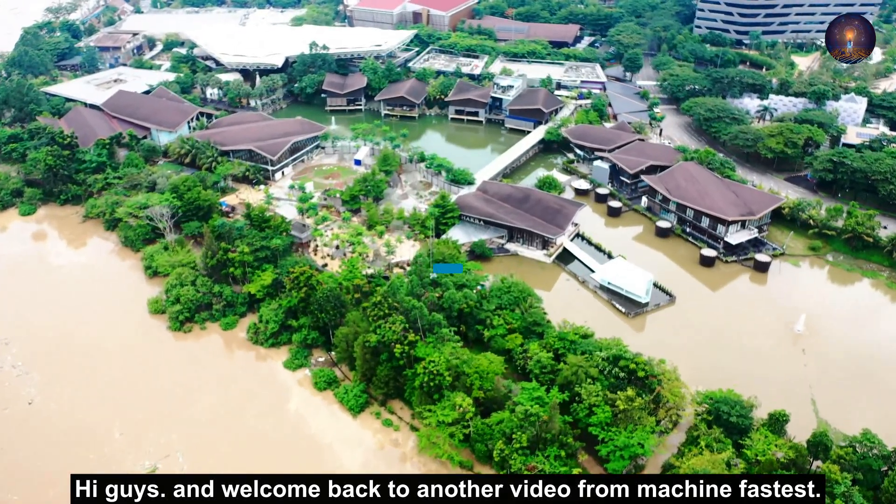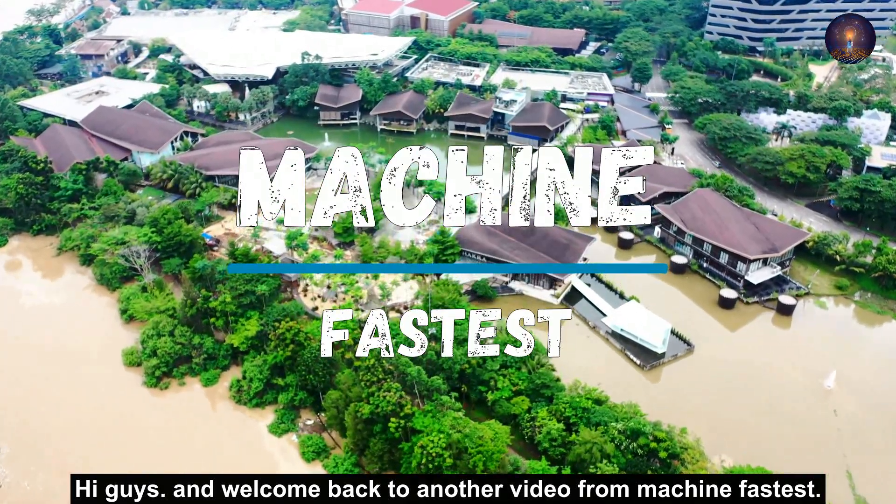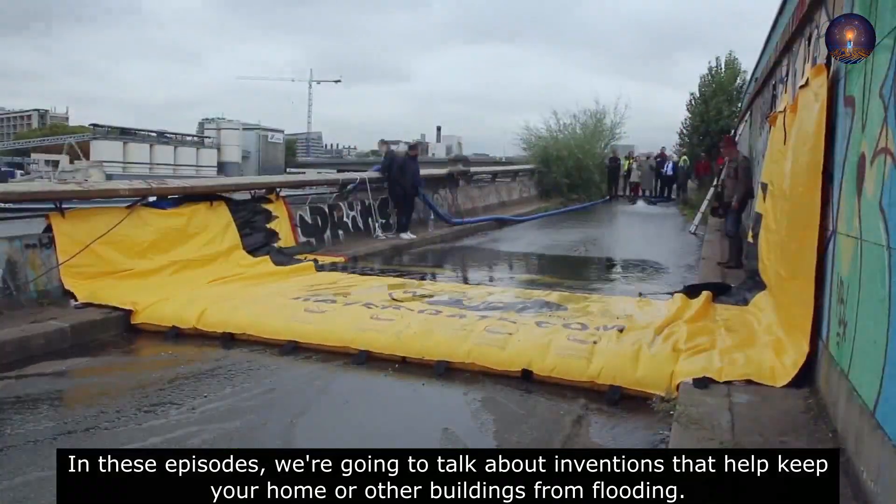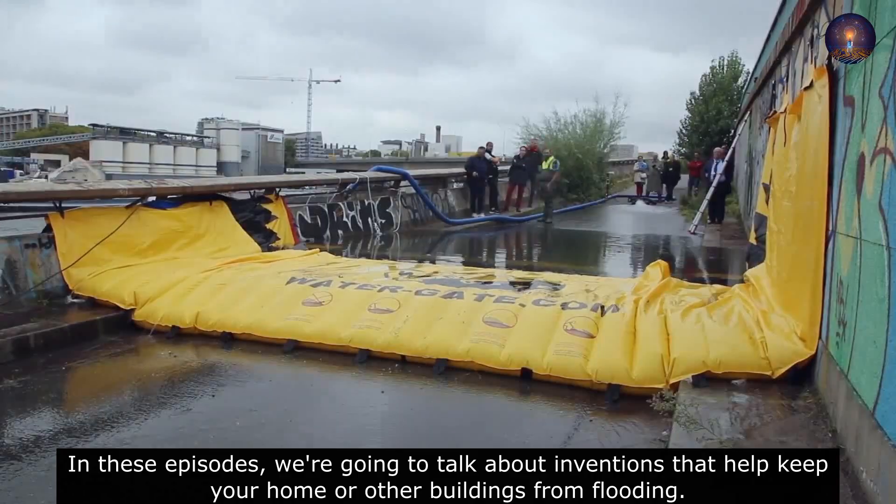Hi guys and welcome back to another video from Machine Fasters. In these episodes we are going to talk about inventions that help keep your home or other buildings from flooding.